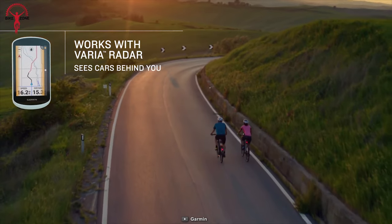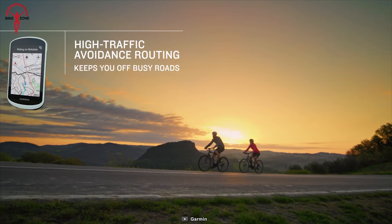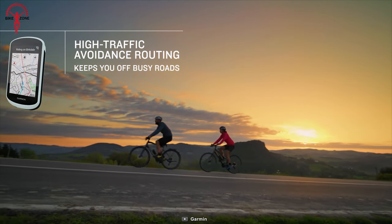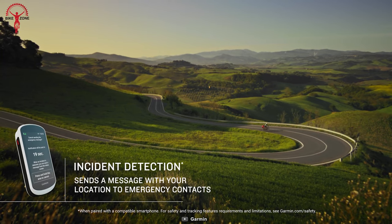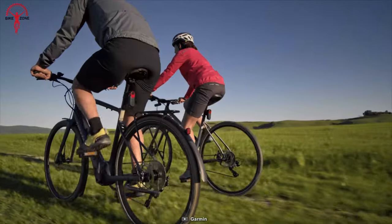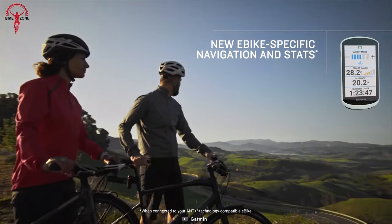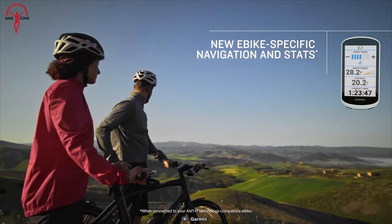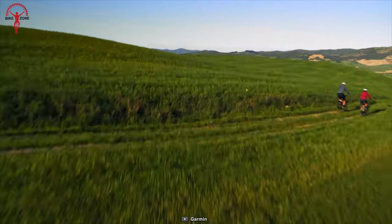Pair the Edge Explore 2 with your Varia rearview radar and lights for increased visibility on the road. It also automatically sends a message with your location to preloaded emergency contacts if it detects an incident. And if you're riding an e-bike, this device provides e-bike-specific navigation, ensuring you always find your way home.